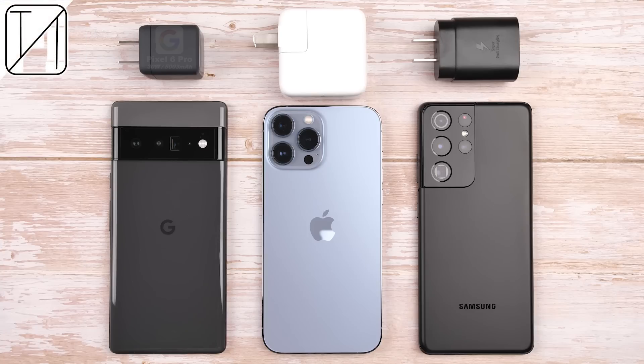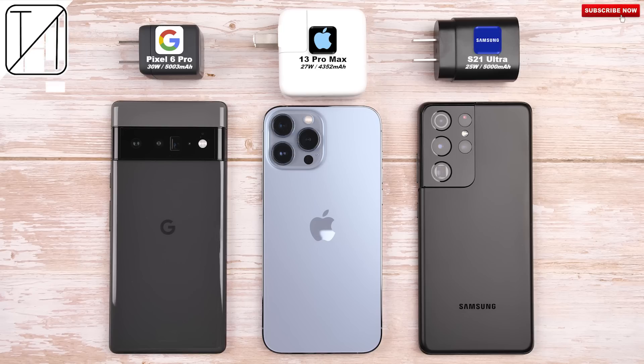The Pixel 6 Pro houses the largest battery cell and fastest charging wattage in Google smartphone history. But how does it stack up against the iPhone 13 Pro Max and Samsung Galaxy S21 Ultra in this charging speed test?